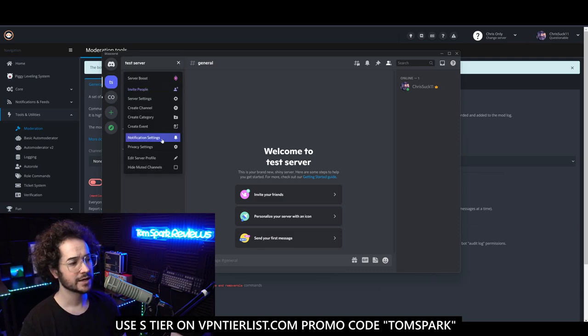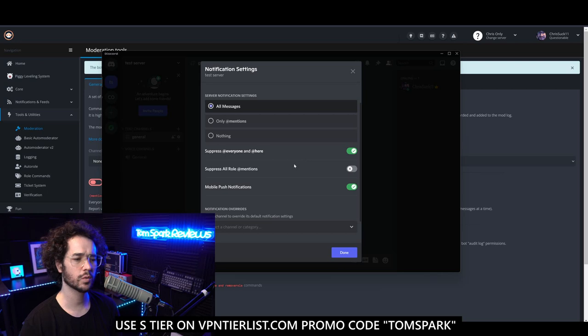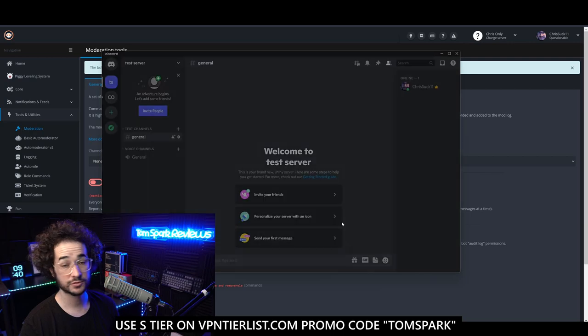Another thing — not really troll-proofing but good etiquette — go to Notification Settings and suppress @everyone and @here. You can also change server notifications to only mentions, which means people in the server who haven't changed their notification settings won't get pinged at every message.